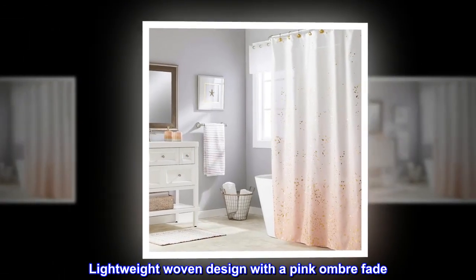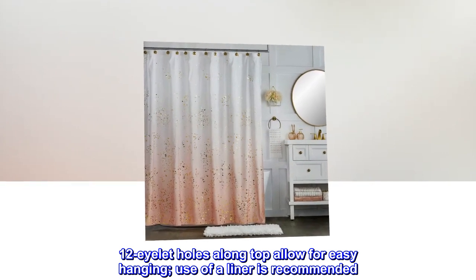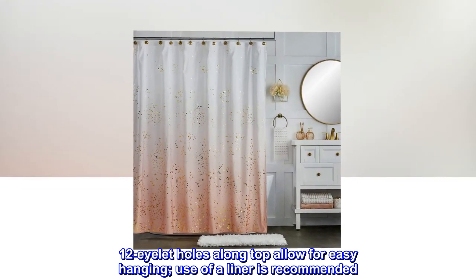Cotton. Lightweight woven design with a pink ombre fade. Gold metallic splatter adds a bit of modern glam. 12 violet holes along the top allow for easy hanging. Use of a liner is recommended.